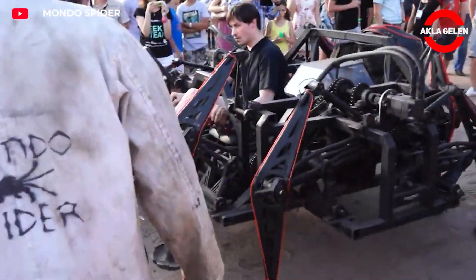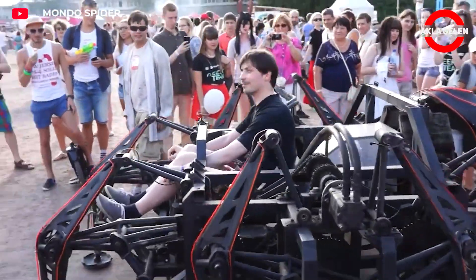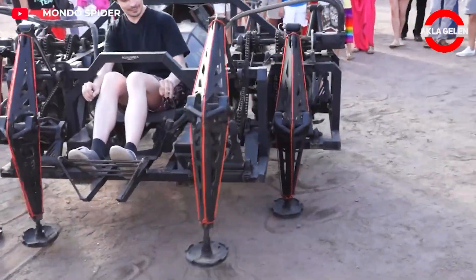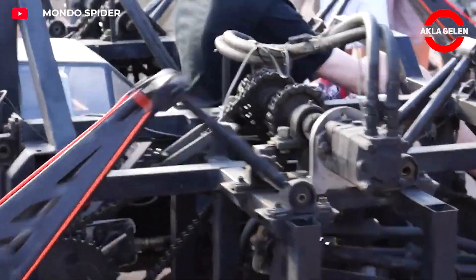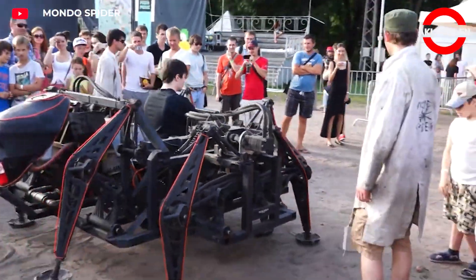Mondo Spider is an eight-legged rideable walking robot that draws attention with its design resembling a real spider. Each of the eight steel legs moves in synchronization. Mondo Spider is an impressive project combining technology with aesthetics, and an important example in the field of kinetic sculpture in contemporary art.